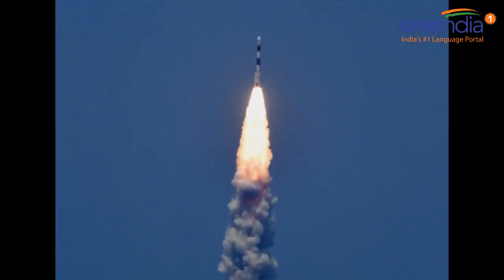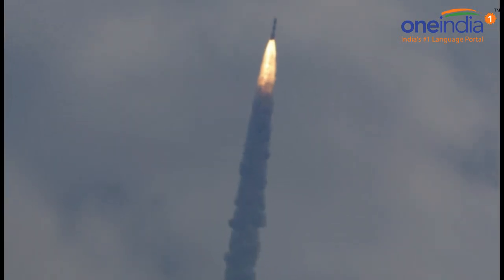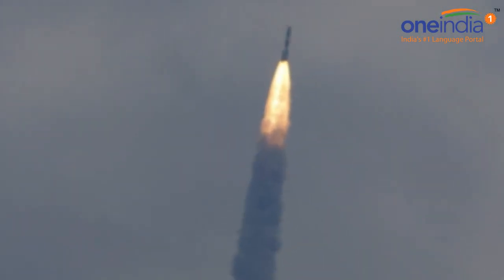It was built at the Vikram Sarabhai Space Centre in Tiruvannantpuram by a team of 600 scientists over 5 years.